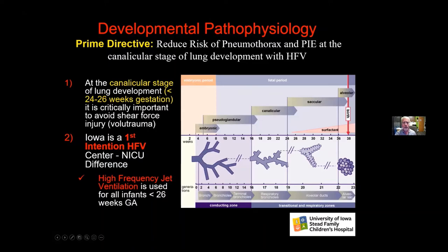We are a first-intention high-frequency center and have been for a very long time. I've been using high frequency since 1987 — 33 years — and have gone through many different devices over that time. The current device we're using right now is the jet ventilator.